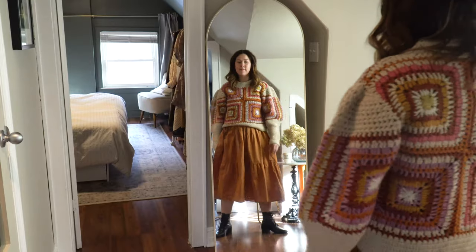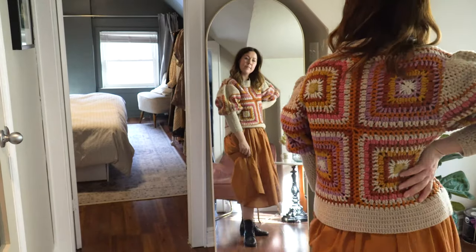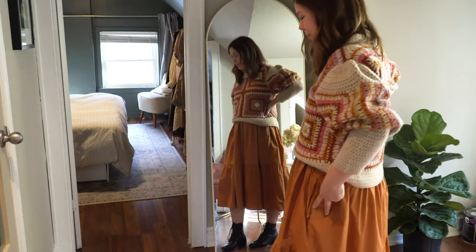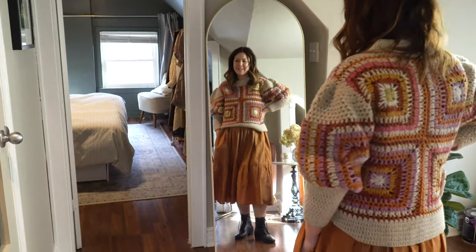This is another outfit option — the dress is a neutral color but has a more voluminous skirt, and that balances out the drama on the sweater. Another trick for pairing dresses with a knit is to find a sweater that mimics the sleeve the dress already has.